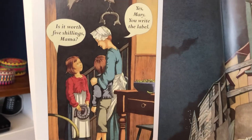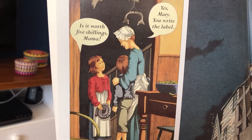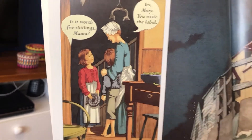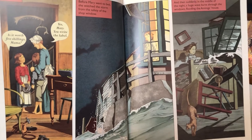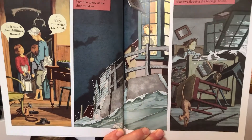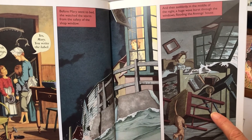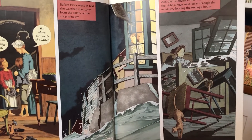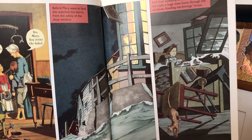At home. Is it worth five shillings, Mama? Yes, Mary. You write the label. Before Mary went to bed, she watched the storm from the safety of the shop window. And then suddenly, in the middle of the night, a huge wave burst through the windows, flooding the Anning's house.